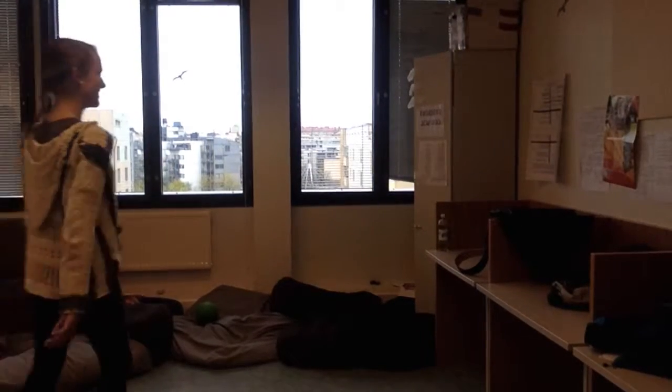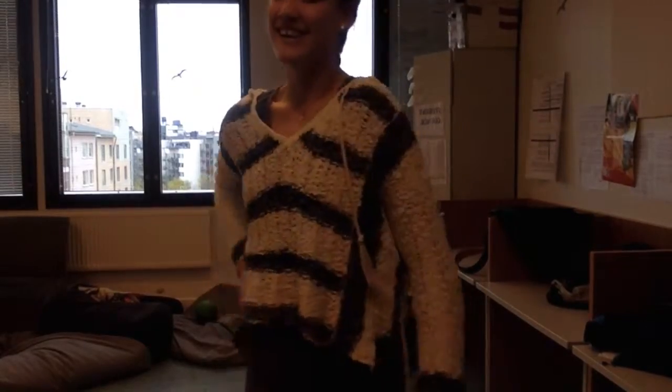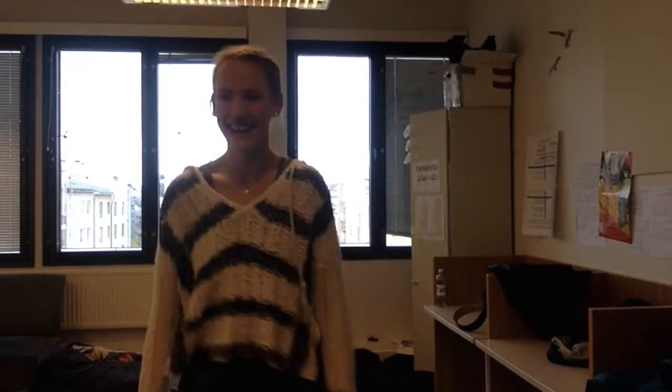Now we have Tori McPherson styling some jeans and some sandals as well as a sweater. Model walk and pose.